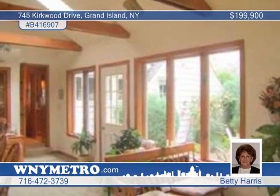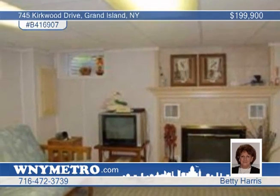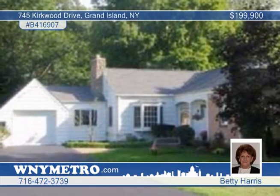The front wing boasts a Cathedral ceiling master addition, complete with two double closets and Cathedral Corian bath and shower. Access to the river and dock is permissible. View your new home with Betty Harris.